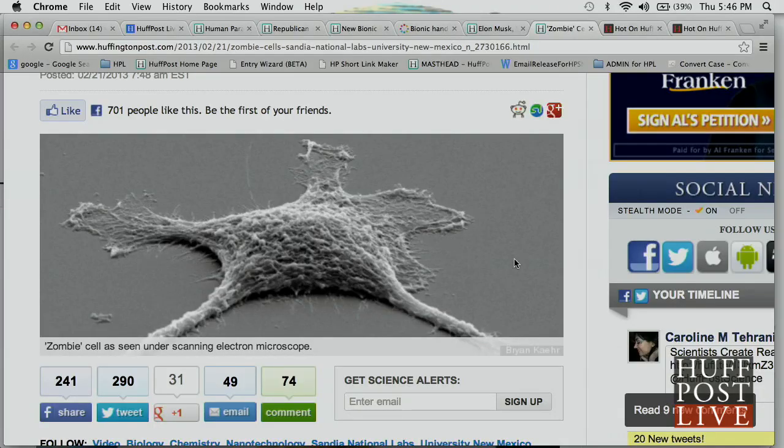We were trying to really understand and wrap our heads around what these cells are, and David reached out to the lead researcher, Brian Kair, I think is how you say his name. And he reached out, bringing out one of these zombie cells under an electron microscope — this is what some of these zombies look like.